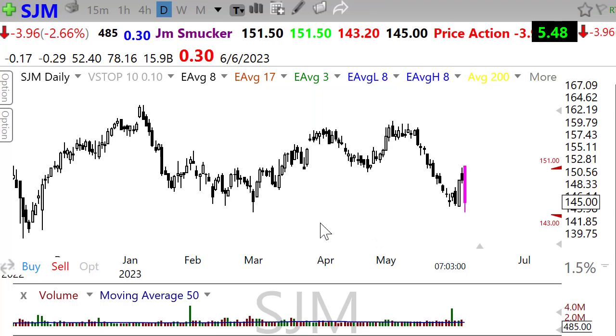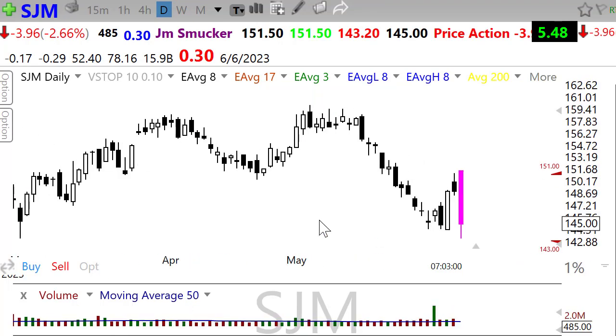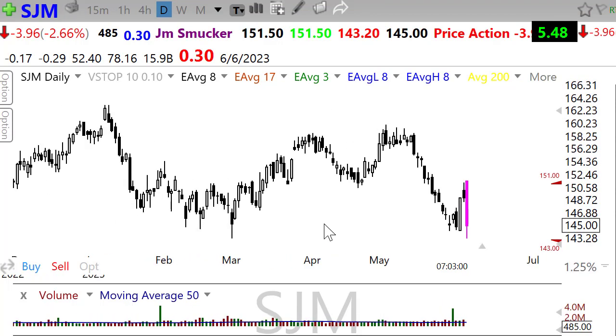Smucker's this morning — that's going to leave a mark. Big ugly pre-market sell-off on their earnings report, failing at a price resistance level. We'll want to watch the price support in here, but obviously Smucker's is not feeling so good this morning.